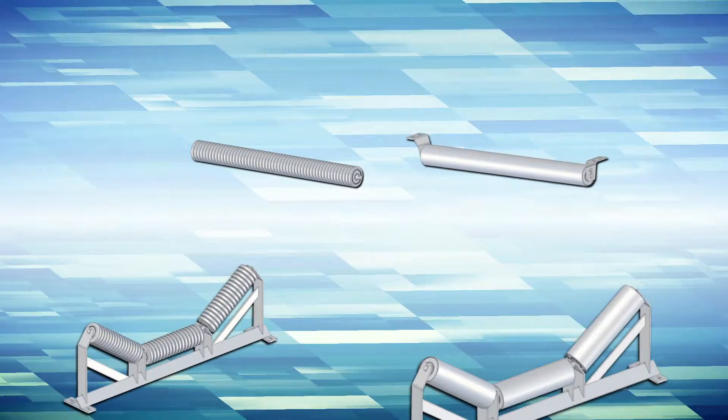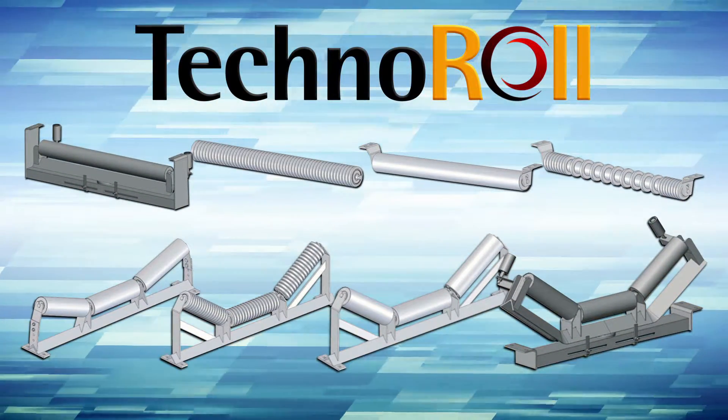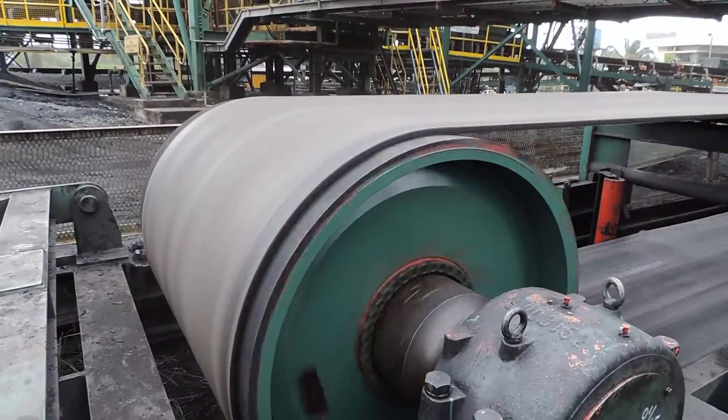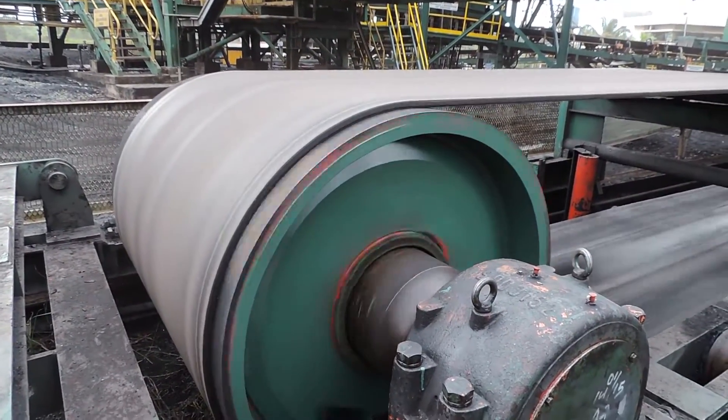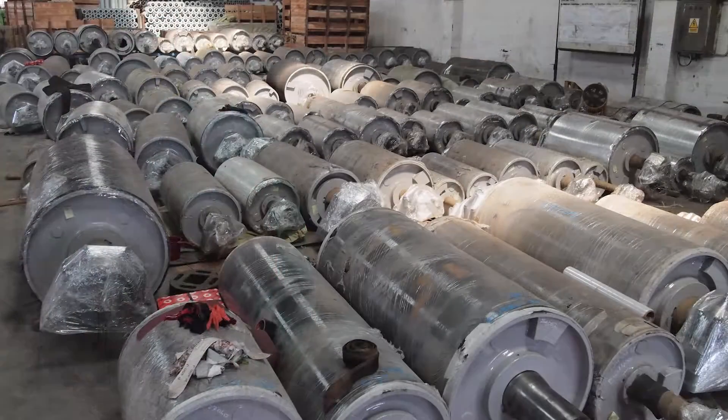Available in a wide range of quality rollers, Technoroll delivers solutions to any demanding environment. Completing Technoroll's conveyor solution, Technoroll's pulleys are made to improve your conveyor's performance.